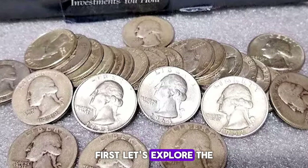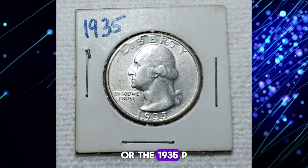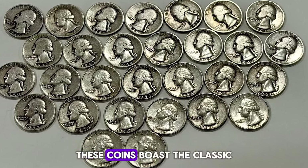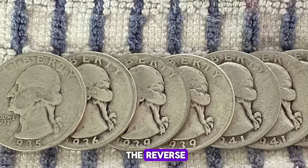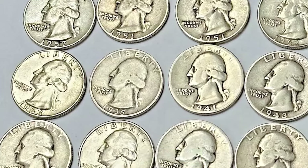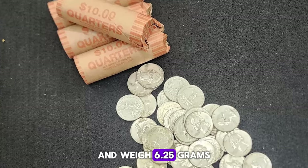First, let's explore the 1935 Philadelphia Mint Quarter, or the 1935P. With a mintage of around 32.5 million, these coins boast the classic John Flanagan design of George Washington on the obverse and the iconic Eagle on the reverse. Crafted from 90% silver and 10% copper, they measure 24.3 millimeters in diameter and weigh 6.25 grams.